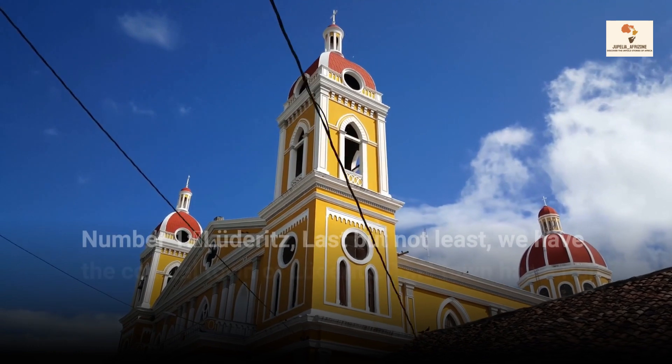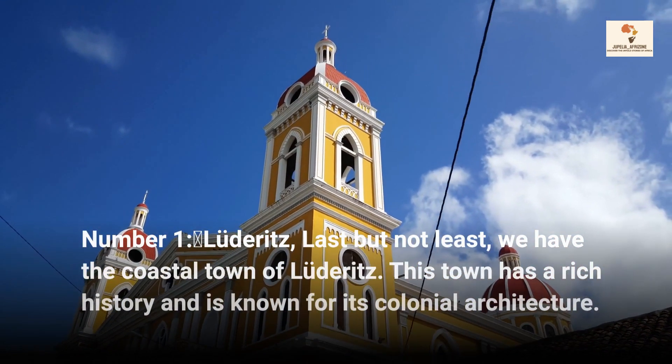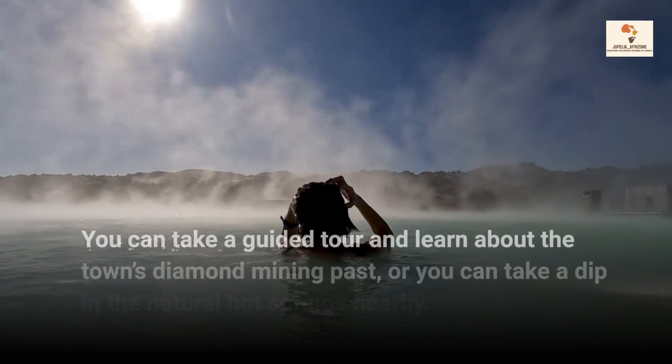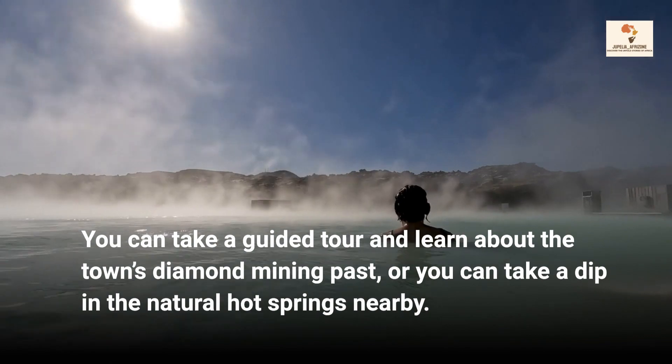Number 1, Lüderitz. Last but not least, we have the coastal town of Lüderitz. This town has a rich history and is known for its colonial architecture. You can take a guided tour and learn about the town's diamond mining past, or you can take a dip in the natural hot springs nearby.